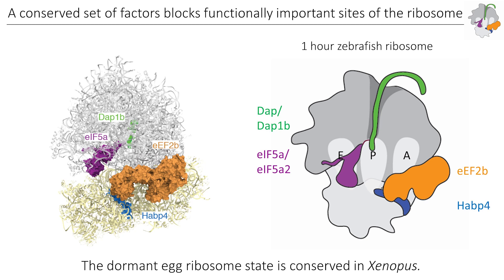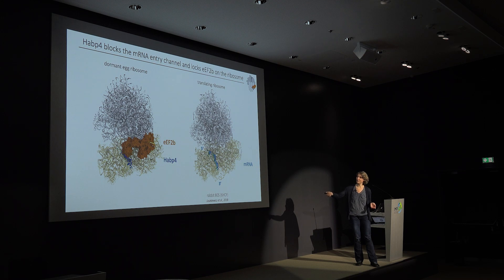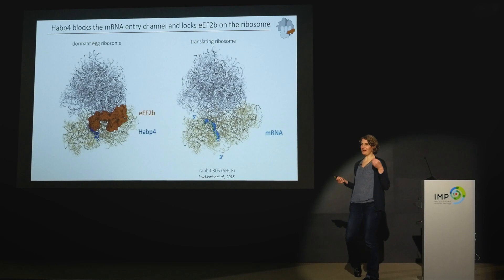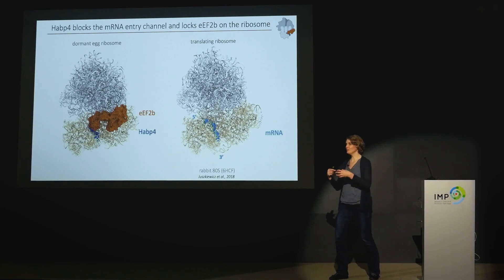What do we know about HAPiP4? HAPiP4 blocks the mRNA channel — it sits exactly at the region where normally the mRNA would be bound in a translating ribosome. It is bound to this mRNA channel and locks EF2 in position. EF2 is a GTPase that would normally come in and out to remove tRNAs; however in this situation there is no tRNA present on our dormant ribosomes and it is locked in place by HAPiP4. From yeast, there is a homolog called STEM1; in mammals, homologs called serpent binding proteins have been shown to bind to a very similar position on the ribosome, also in conjunction with EF2. From yeast it was known that this homolog is necessary to preserve ribosome structure after amino acid starvation.